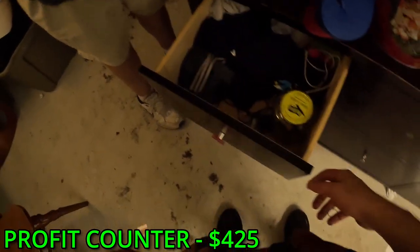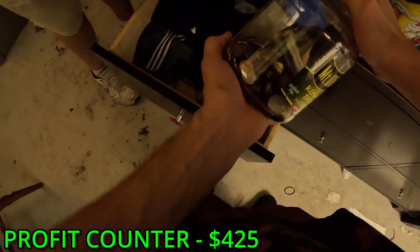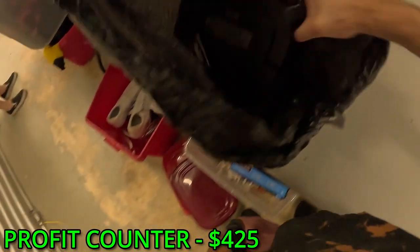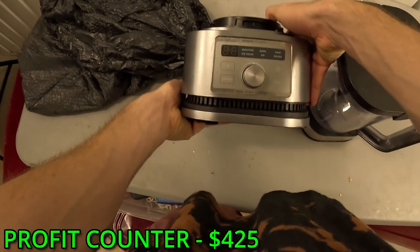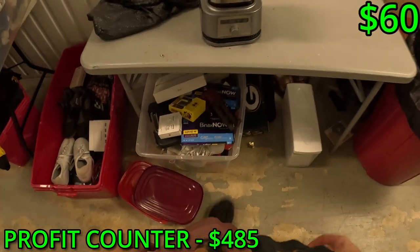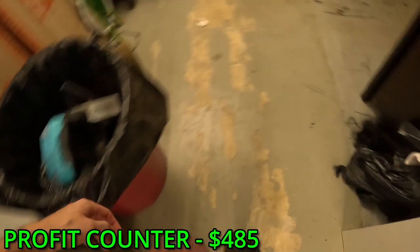Brand new George slippers - George is a cheaper brand. What the heck is that - is this all change? What? Oh we have a Ninja blender - no way! This is like $60 to $80 right there.